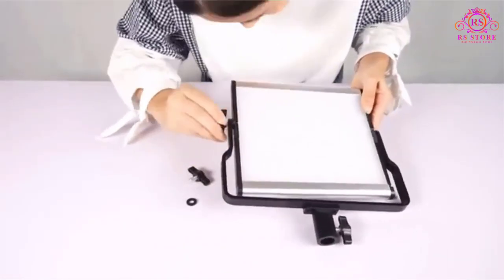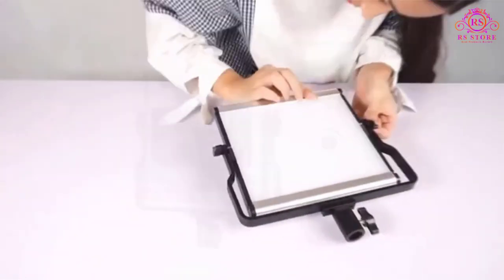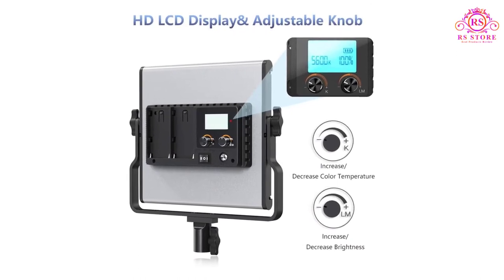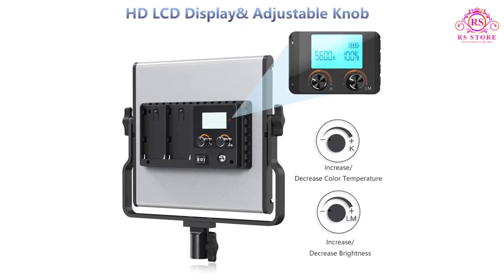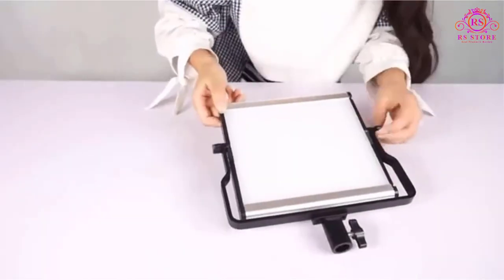Since this pack comes with two light panels, you can kick-start your career if you master using them. Each of the panels has 200 long-life SMD light bulbs which can shift their color temperature across 13 different levels between 3200K and 5600K.